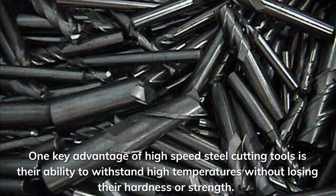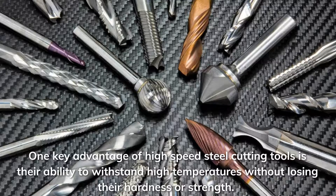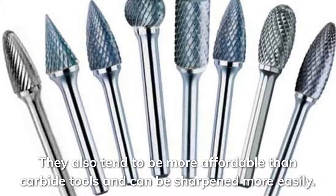One key advantage of high-speed steel cutting tools is their ability to withstand high temperatures without losing their hardness or strength. They also tend to be more affordable than carbide tools and can be sharpened more easily.